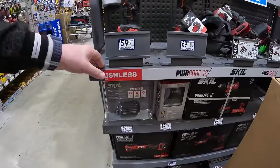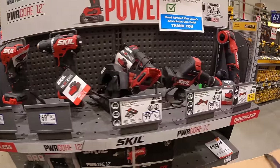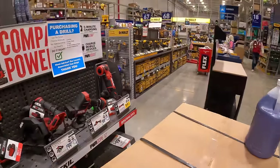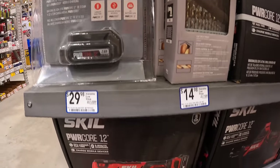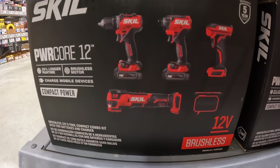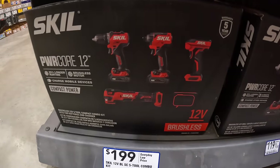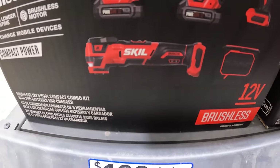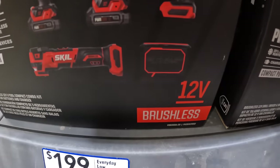I don't see anything specific for Skil 12-volt individually. They do have the five-tool combo kit for $199 — includes a drill driver, impact driver, light, oscillating tool, and a speaker — all 12-volt by Skil.